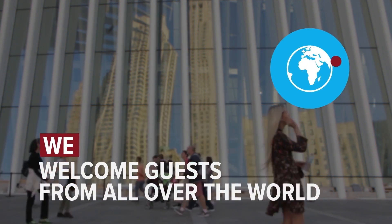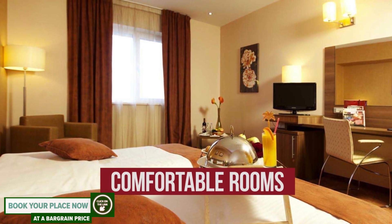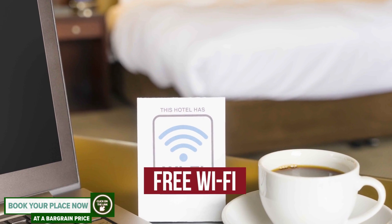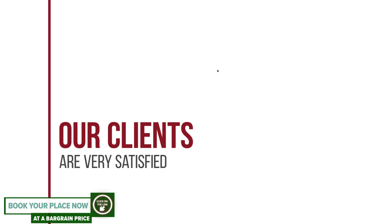We welcome guests from all over the world. The hotel has comfortable rooms, free Wi-Fi, and a beach area. Our clients are very satisfied.